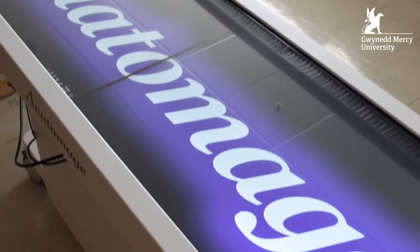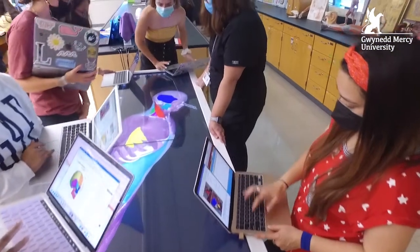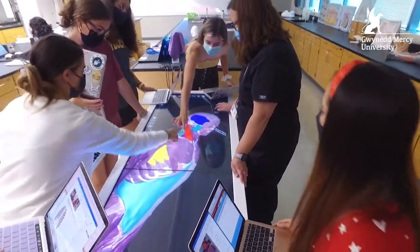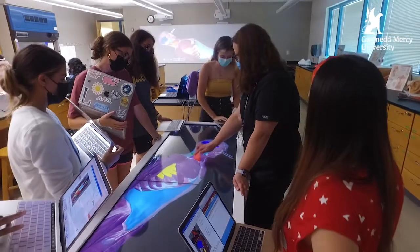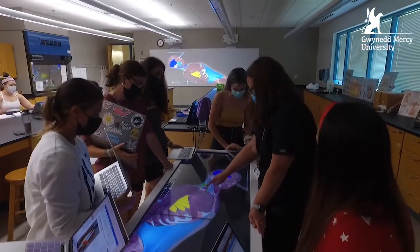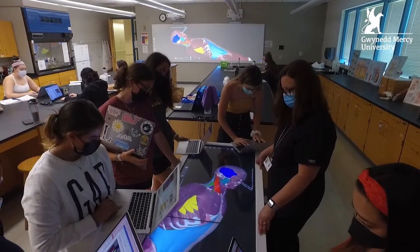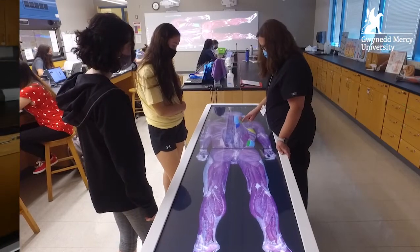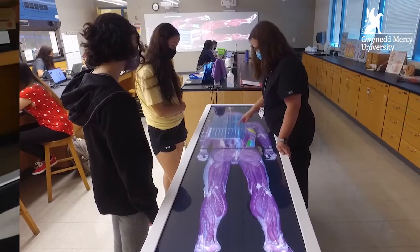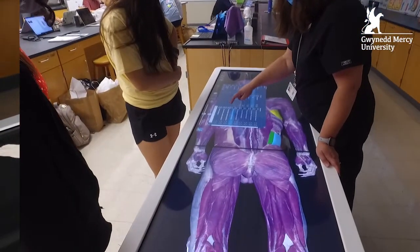Upstairs on the second floor of McGuire, we welcome our new Anatomage Table. The Anatomage Table provides GMercyU students spanning a variety of majors with the opportunity to virtually dissect and study real patient anatomy with the most accurate visualization. The Table offers a high-quality lab experience and contains a digital library of more than 1,300 clinical cases and veterinary cases.